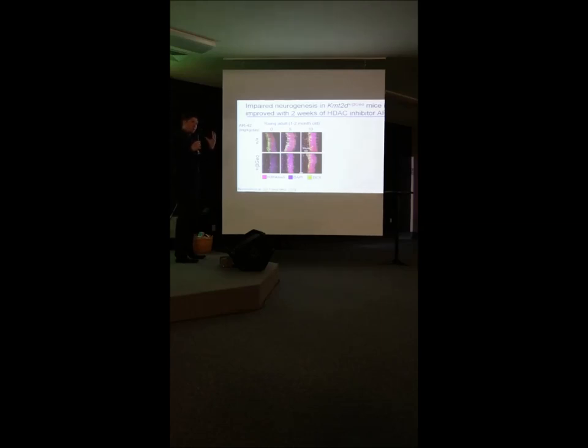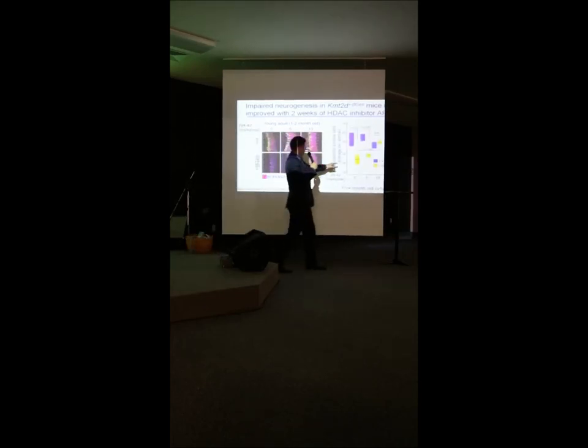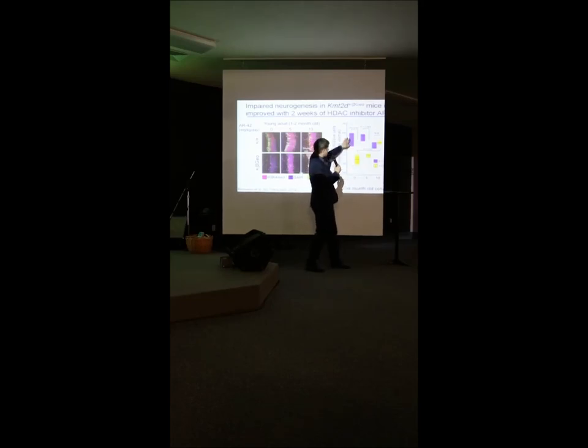We asked whether we could increase neurogenesis in these mice. We tested a drug called AR42 at different doses. Without the drug, there was a big difference — fewer green cells in Kabuki mice. As we increased the drug dose, we could rescue neurogenesis so there was no longer a significant difference between Kabuki mice and regular mice. The more drug given, the more Kabuki mice caught up to wild-type levels.